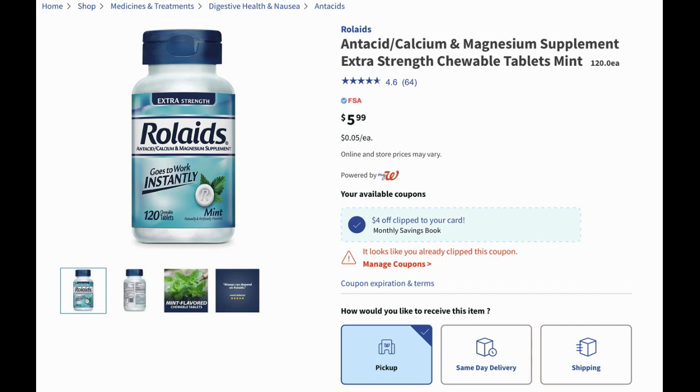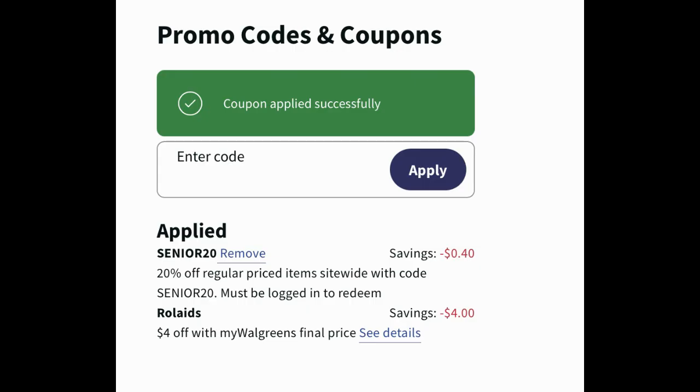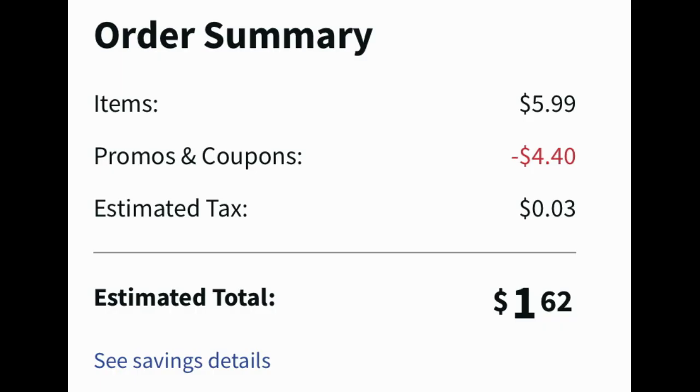If you need Rolaids, this is a pretty good deal. They're $5.99 for 120 mint tablets. There is a four dollar monthly savings digital coupon, so add one to your cart and clip that four dollar coupon. The Senior 20 code worked for an additional 40 cents off and the four dollar digital coupon applied as well, bringing the final price to just $1.62. Going from $5.99 to $1.62 is some pretty awesome savings.